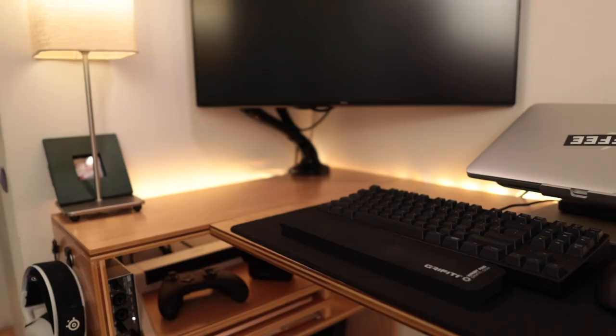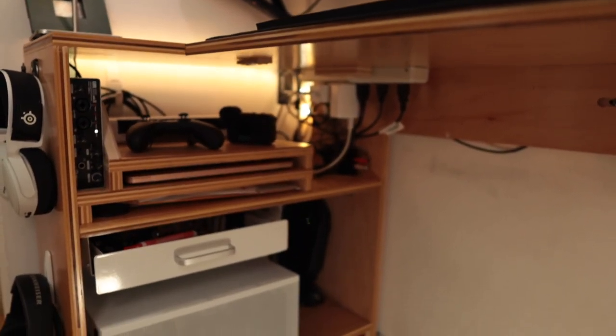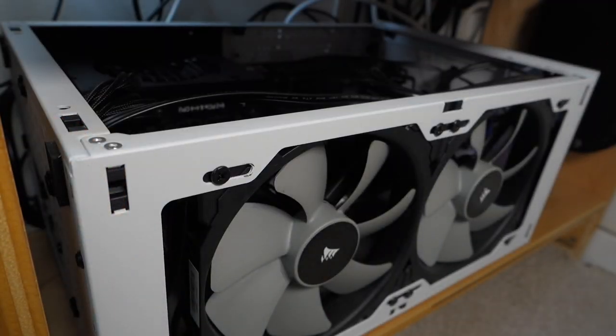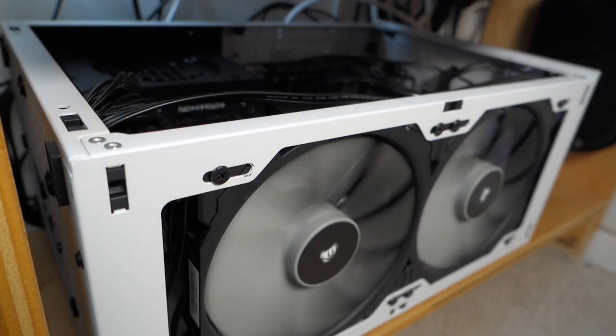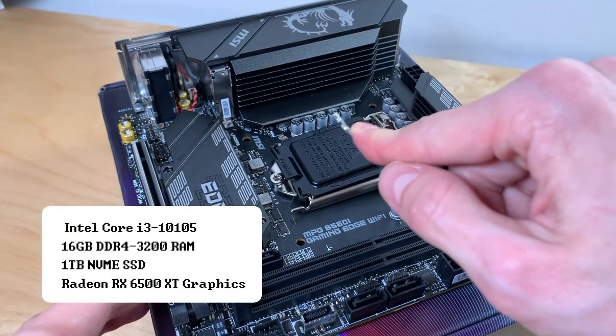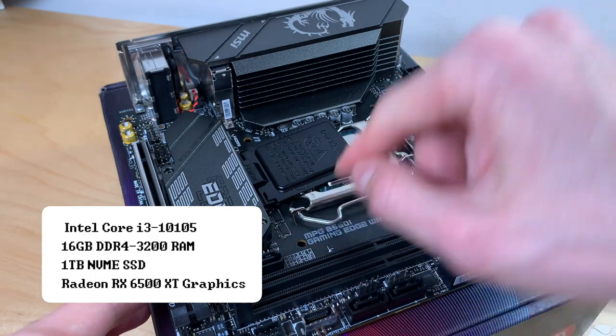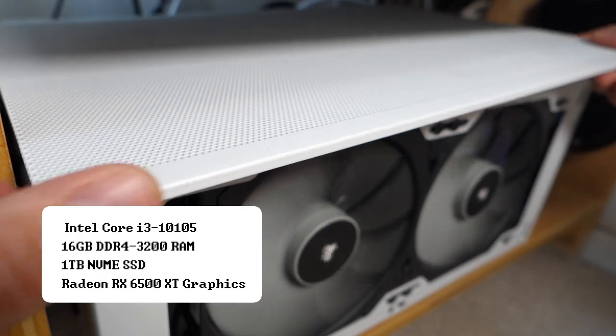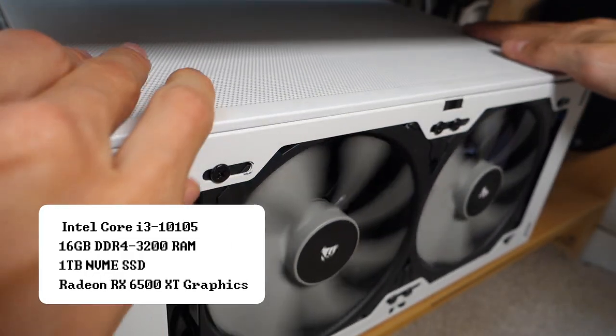Talking tech — if we come down underneath we see this beautiful box right here. We've got a Windows gaming PC inside this beautiful white mesh case. The specs are decidedly mid-tier: an Intel Core i3-10105, 16 gigs of RAM, one terabyte NVMe SSD, and an RX 6500 XT.